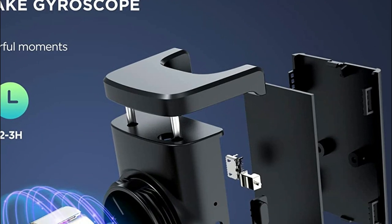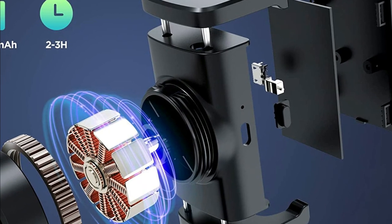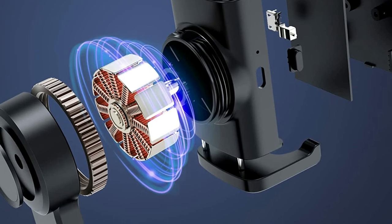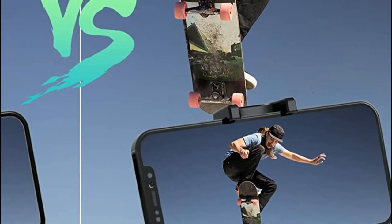The IKOMMI phone gimbal stabilizer is also very cost-effective, saving up to two-thirds of the price of a 3-axis stabilizer. It allows users to shoot professional-looking videos with ease, both indoors and outdoors. The 360-degree automatic rotation feature enables you to capture any angle you desire.